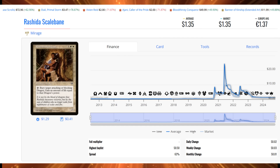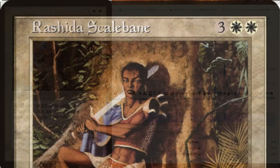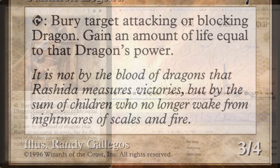Number 5 is Rashida Scalesbane, with 40 sales this week totaling $54. This is speculation because people are prepping for Dragons of Tarkir. It's a two-white, three-other 3/4 legend — not a powerhouse by today's standards — but it can bury a target attacking or blocking dragon and you gain life equal to that dragon's power. With Dragons of Tarkir coming, dragons will be a big theme, and this card is less than a dollar right now. If it spikes, it's a great buy-now-buy-early opportunity.